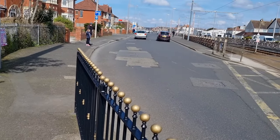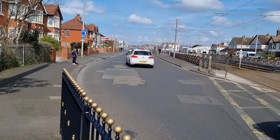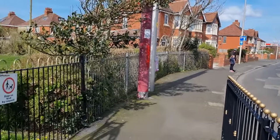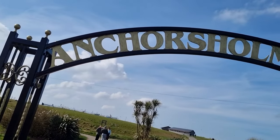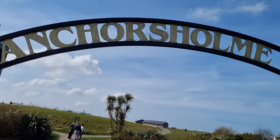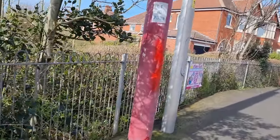Welcome everyone, it is Easter Sunday the 31st of March. In the distance, just a short way up, there is Cleveleys High Street. Today we have an invite to go inside and see the fair, the fairground and the stalls on show at Anchors Home Park. I'm just going to show you this poster here to show you what it's all about.